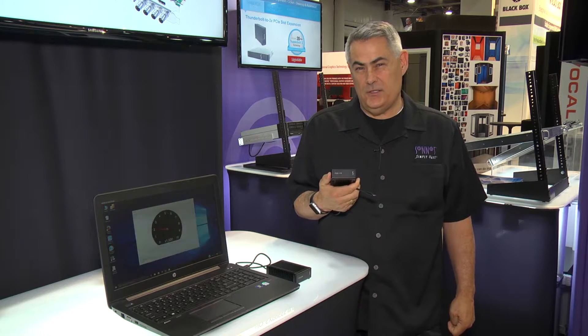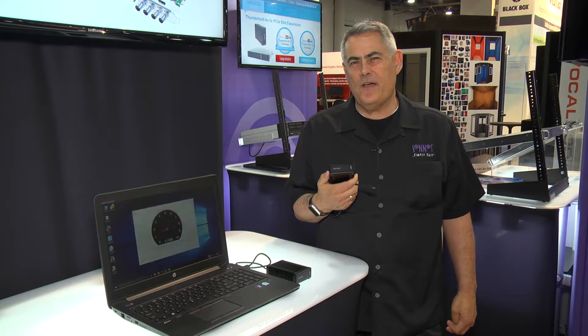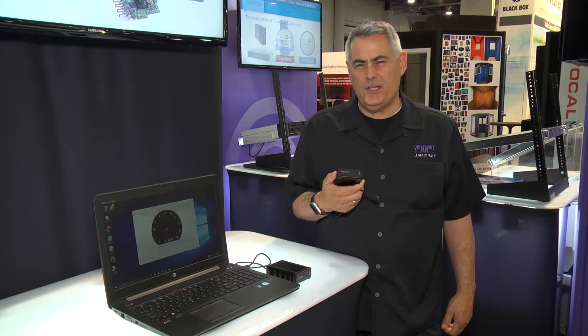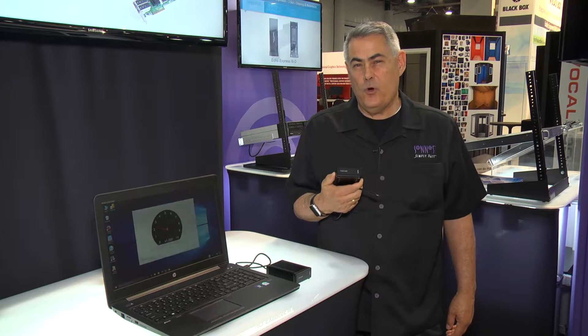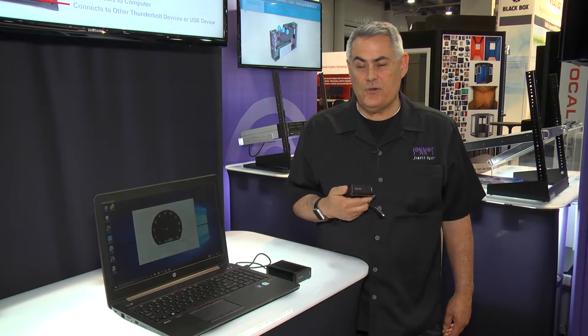It uses a PCIe Gen 3 M.2 SSD with a capacity of 512 gigabytes of storage. It's ideal for video editing, 4K video at high frame rates, used as a portable scratch drive or as an ingest drive.